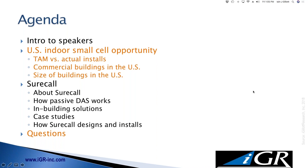With that, I'm going to kick things off. There's a picture of me on the left, and a nice color photo of Frankie from SureCall. He'll be speaking later — he's VP of Sales, based out in Atlanta. I'm in Austin, Texas, so we've both got good weather today.